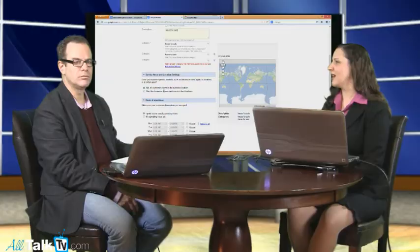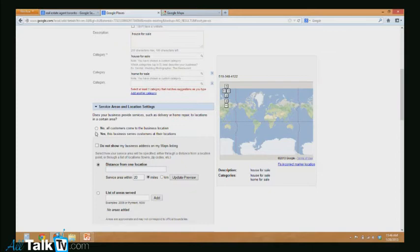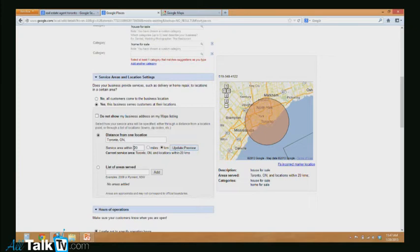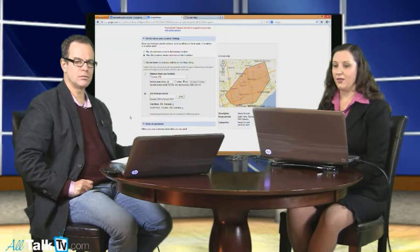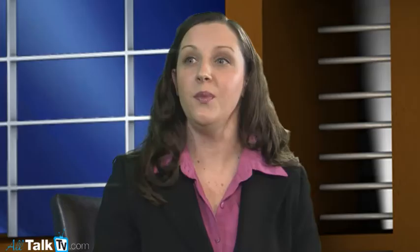The next section is 'service areas and local settings.' This is asking: do customers come to you — a brick-and-mortar type service — or do you go to them? As a real estate agent, obviously you go out to them. You have two options: you can go by distance from one location — here I've set 20 kilometers and it shows the radius around Toronto — or you can go with 'list of areas served.' As a real estate agent, you often have territories. You can put in your territory and put in as many territories as you like, and you'll show up for those areas.